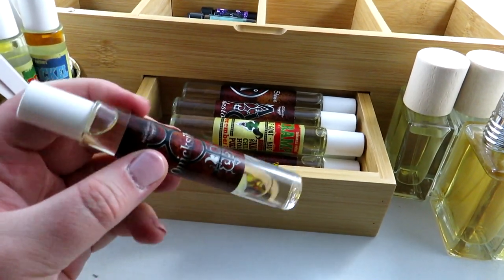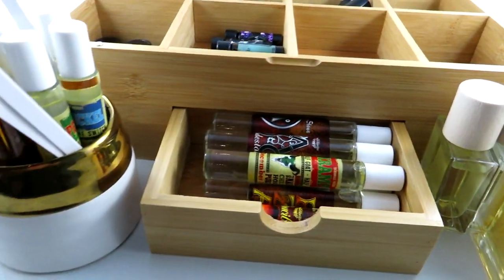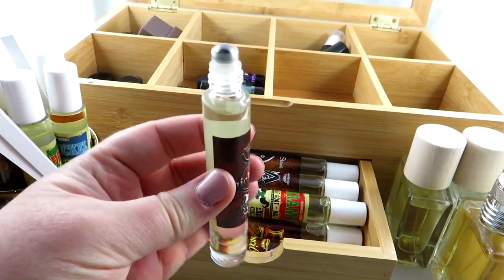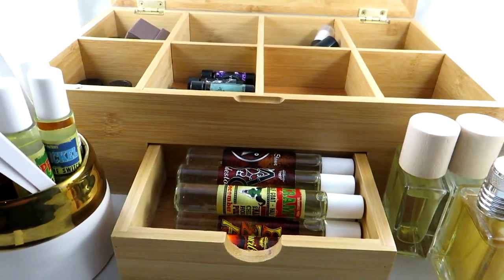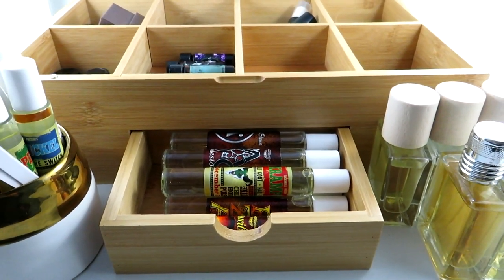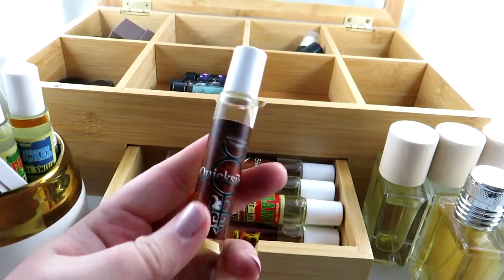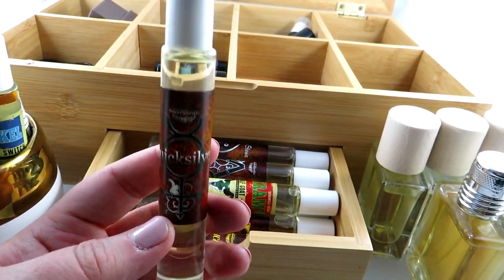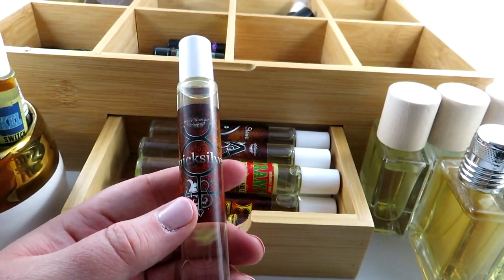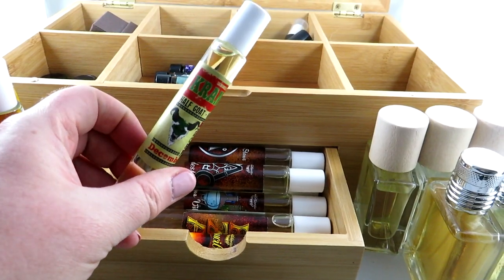We have here Quicksilver, which is a pumpkin, incense, and peppercorn scent. These are roller balls — I actually prefer travel sprays a lot of times, but when it comes to perfume oils I really like roller balls. The liquid seems a little thicker and I like the way it applies. That's Quicksilver, and I have one of the holiday ones here too.